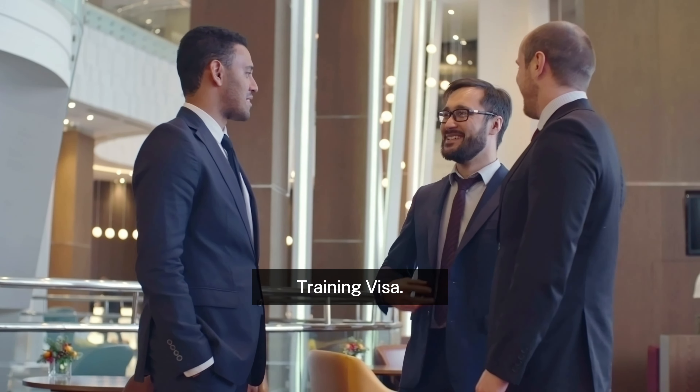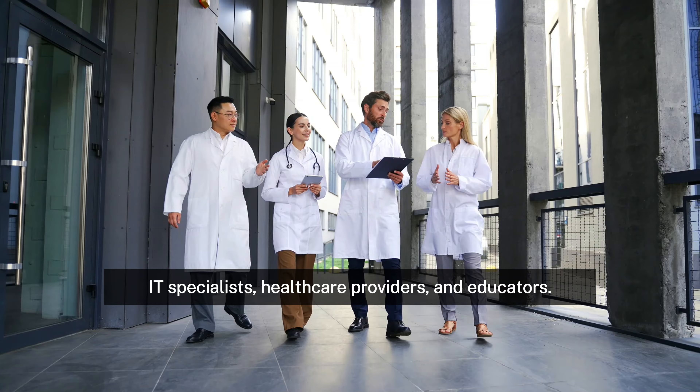When assessing immigration applications, Australia has a points system based on this list, and occupations with constant demand include engineers, IT specialists, healthcare providers, and educators.